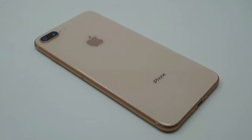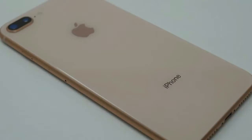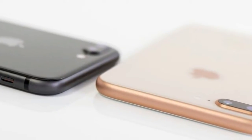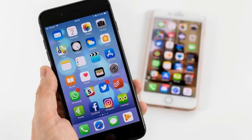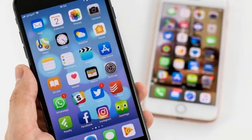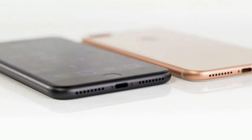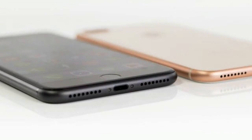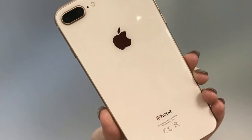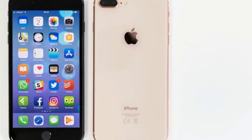The glass also has a small impact on the phone's weight and dimensions. At 158.4 x 78.1 x 7.5 mm, it's fractionally larger than the 7 Plus, though it should still fit most 7 Plus cases. The weight of 202 grams is a more noticeable jump from last year's 188 grams, and makes it feel uncomfortably heavy.